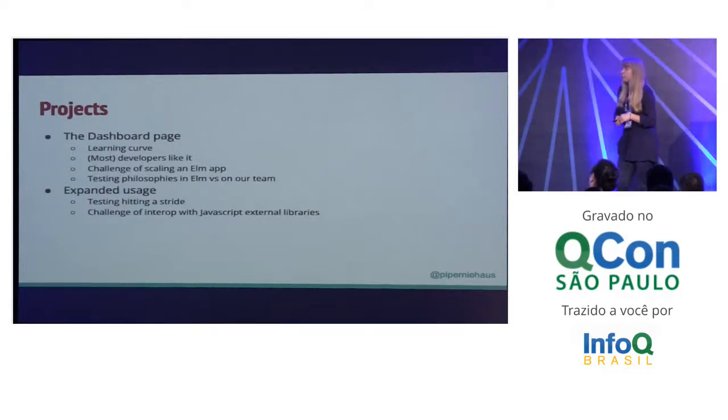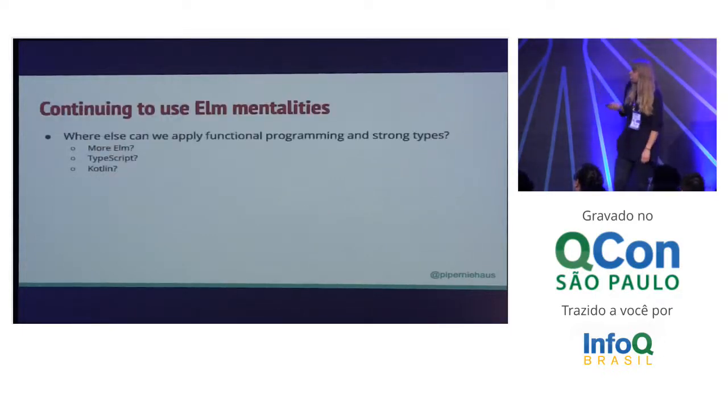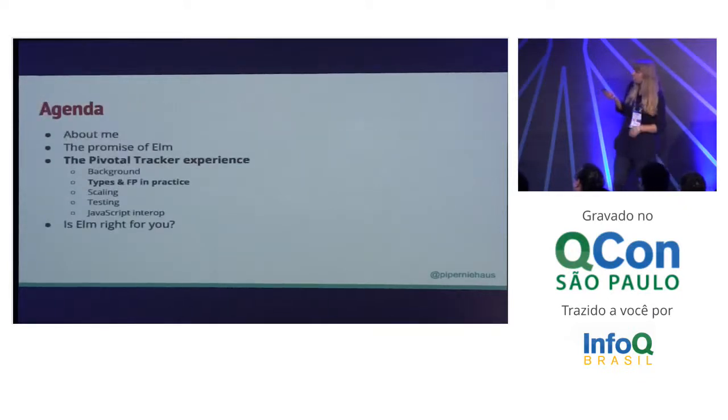We did run into some challenges. For example, scaling an Elm app — it's not something you do when you're just playing around with a new language. The other big challenge we ran into was testing philosophies, especially at the time we were working on the dashboard page. People weren't testing Elm that much. The libraries were pretty new and we have a strong culture of testing at Pivotal. As we expanded our usage, our testing strategies really started to hit a stride. Elm has also caught up as far as testing. We have started to run into the challenge of trying to interop with JavaScript external libraries. As we go forward, we're still using Elm mentalities, but also using other languages — some more Elm, some TypeScript, some Kotlin.